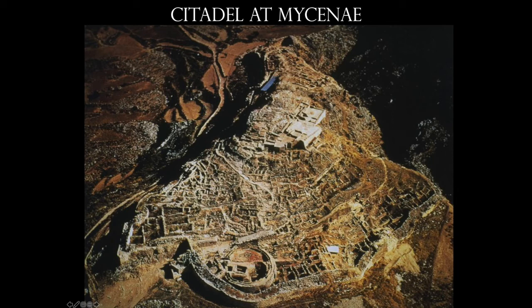The fortification wall is made out of incredibly large what are called cyclopean stones, because it was thought only the cyclops would have been large enough and strong enough to put these in place. I want to call your attention particularly to the Lion's Gate — we'll take a close look at that shortly. And also here is Grave Circle A, which I'll be showing you as well.